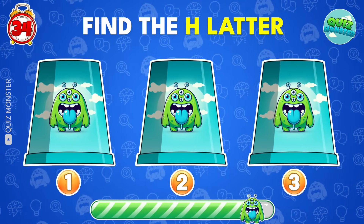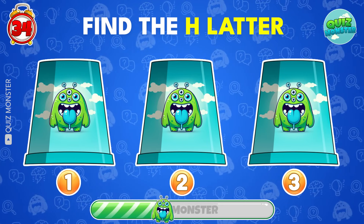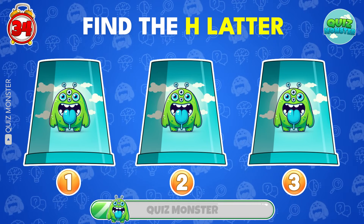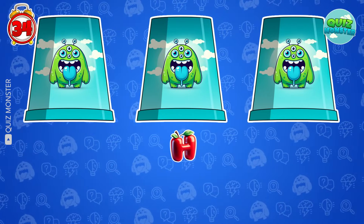We've hidden the letter H under one of these! Can your brain solve this mystery? Yes! It's hidden inside cup 2!